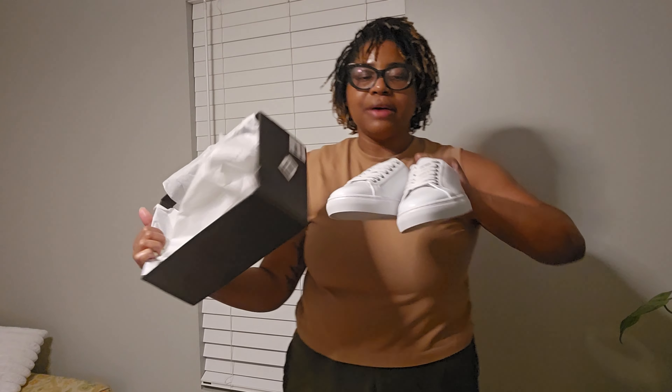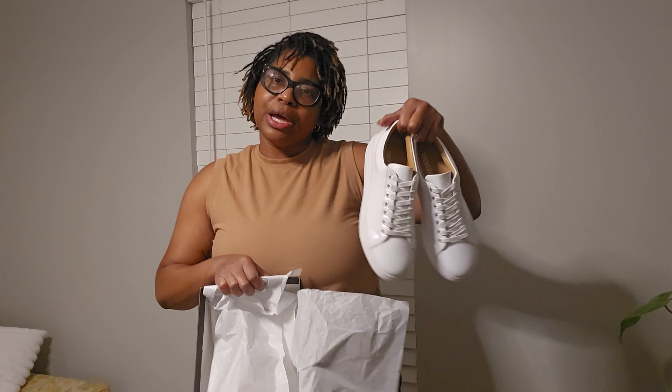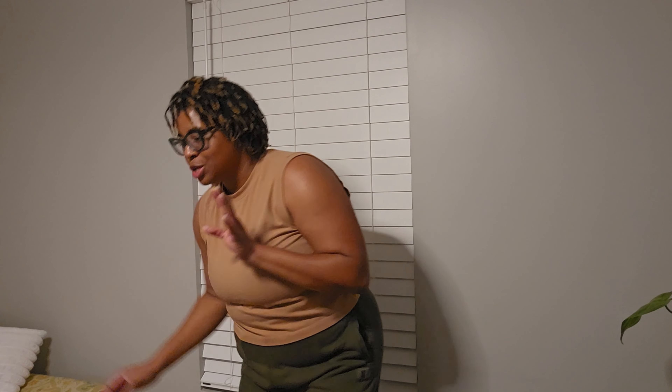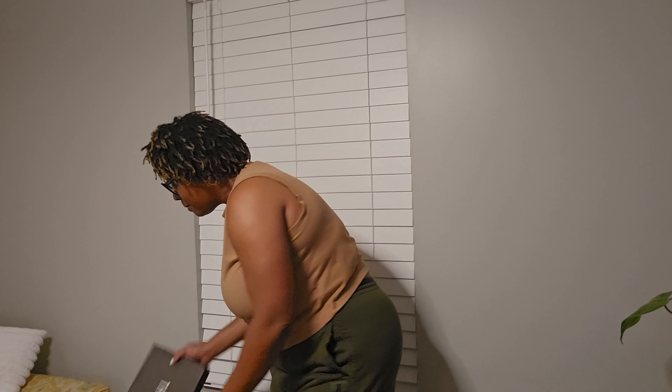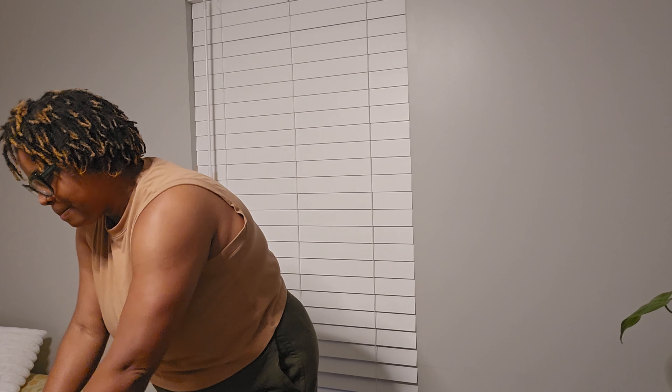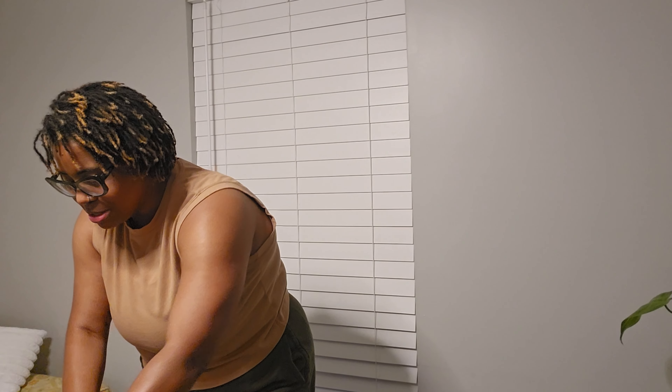I ordered a size nine and a half. I'm gonna try them on and let you guys know, but I'm excited because they're exactly what I need to go with all my cute little white dresses.